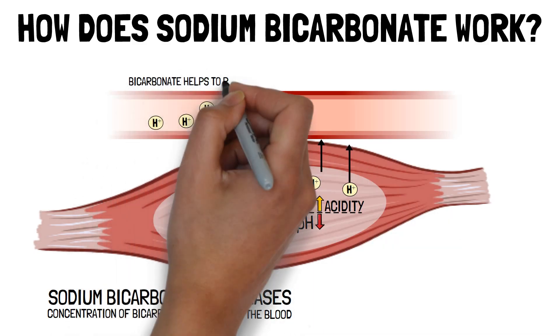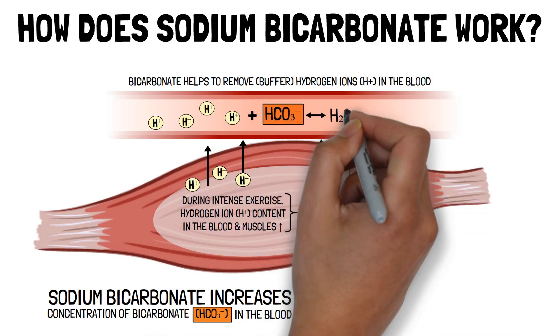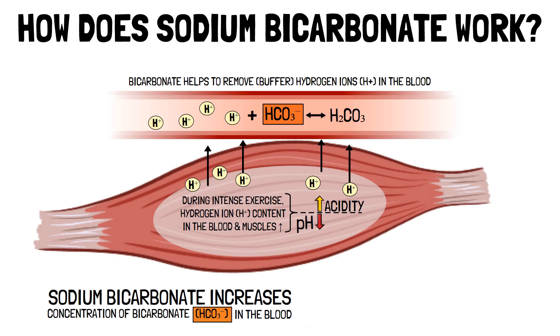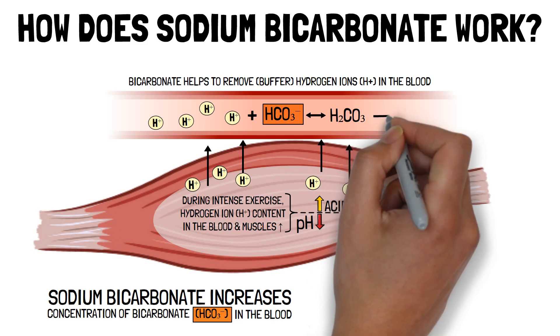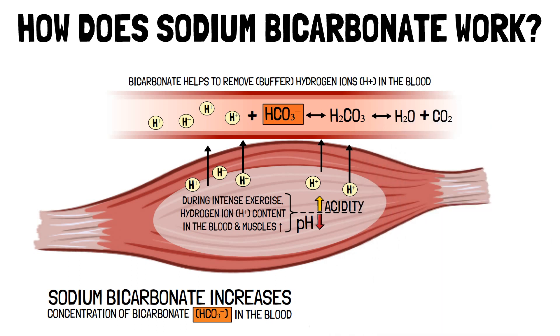The bicarbonate combines with hydrogen ions to form carbonic acid (H2CO3). Carbonic acid doesn't stick around for long — it breaks down quickly into water (H2O) and carbon dioxide (CO2), which is exhaled by the lungs.